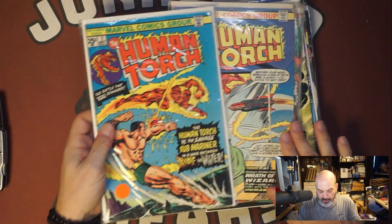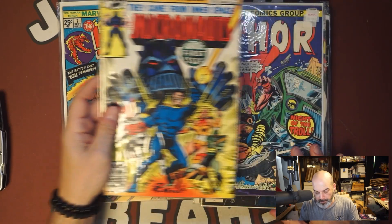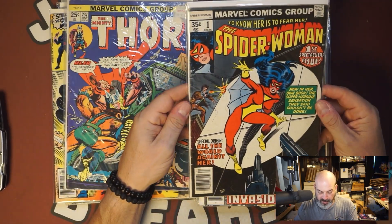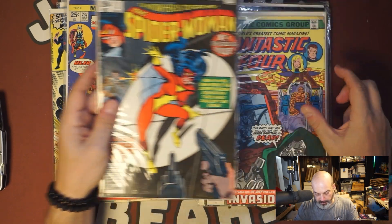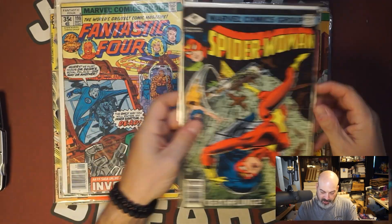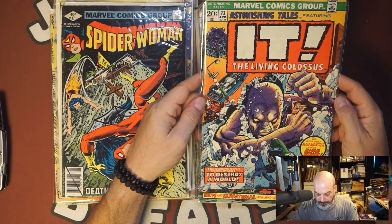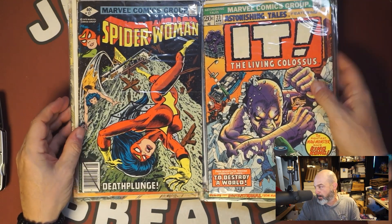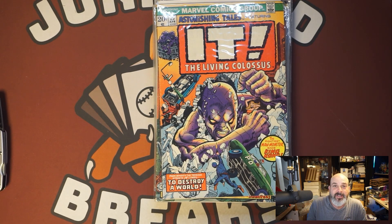That was a short one, but two or three nice keys. We got Micronauts 1 — good key. We got Spider-Woman — not her first appearance, but this is her first solo story. And the second appearance ever of Fin Fang Foom in IT, Astonishing Tales 23. Happy my memory is still good that I remembered that. Anyway, let me know what you guys think — like, subscribe, comment. I think this one was one of the better ones; I think I did pretty good. I'll see you again next time.